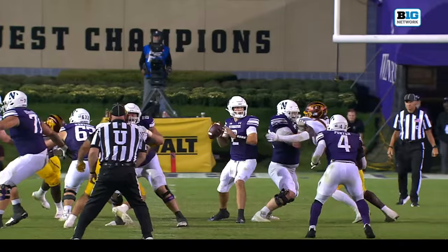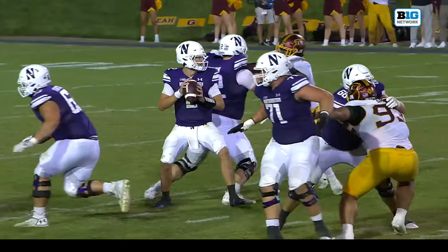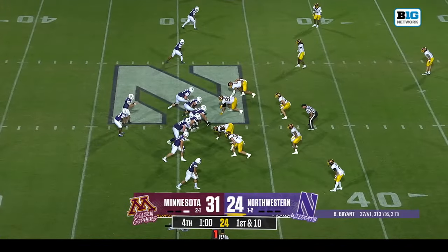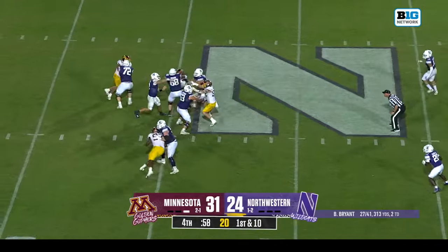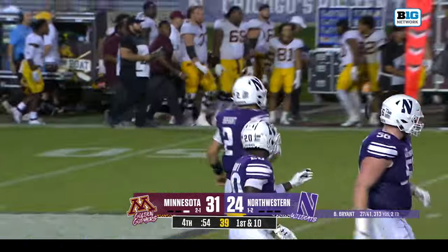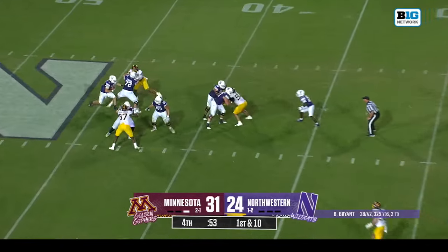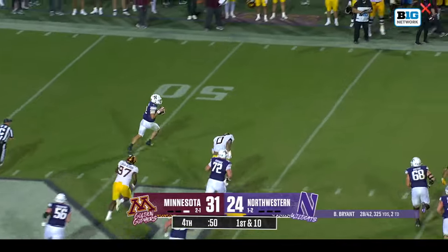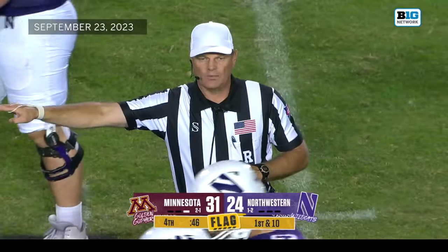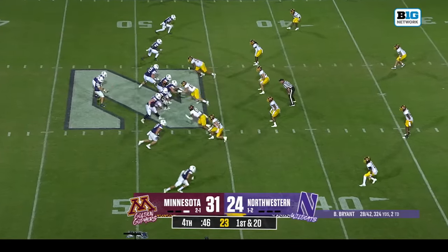Collapsing on Bryant but he gets rid of it — another first down pass play, time is ticking. They're likely to clock it. The catch is made by Gordon. Bryant spins away — gotta be careful, flag is out. Holding, offense number 72, 10-yard penalty from the previous spot, first down. Northwestern's gotta find the end zone to extend this game. First and 20 — Bryant's sliding, diving, catch incomplete.